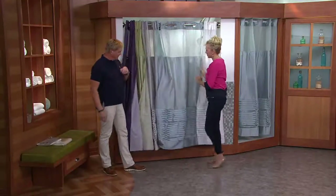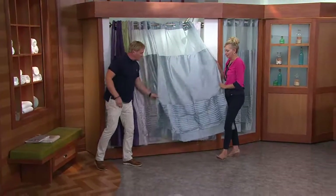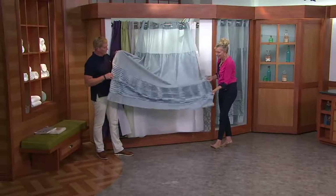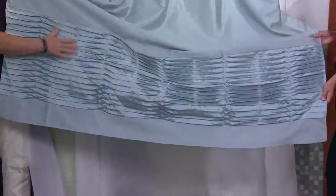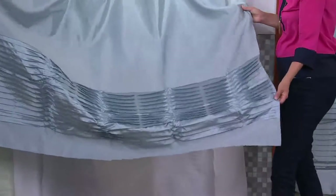It becomes a science project between the soap scum, the dust, and the mold. But it washed beautifully. Now tell me about the pleats. Okay, this is the Opera Tuck — it's almost like a tuxedo kind of pattern. It has the elegance. I could wear this as a gown because I think it's so beautiful.